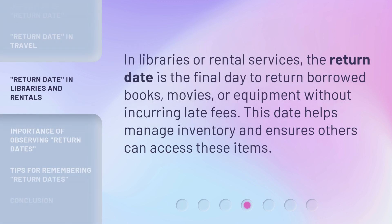In libraries or rental services, the return date is the final day to return borrowed books, movies, or equipment without incurring late fees. This date helps manage inventory and ensures others can access these items.